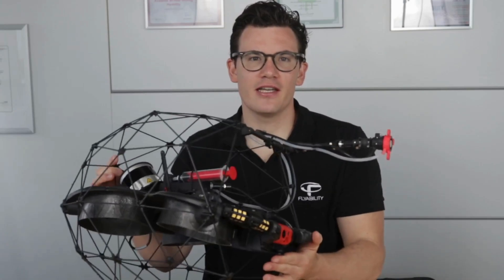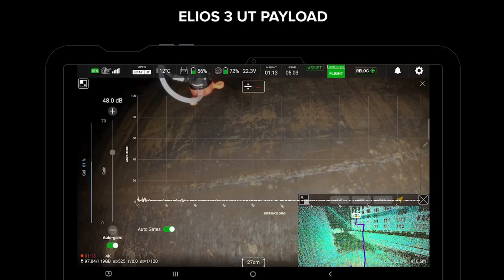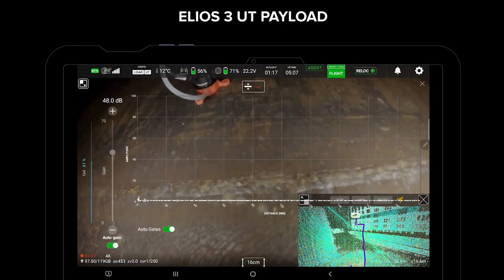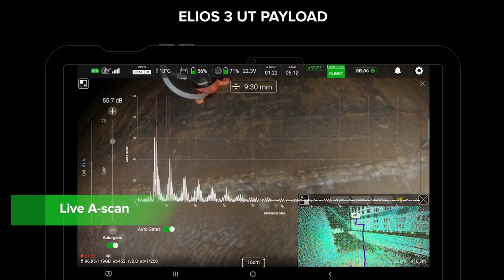What you see me holding here is the latest UT drone from Flyability, recently launched on the market. UT drones are remotely controlled aerial vehicles equipped with a camera for visual inspection and an ultrasonic sensor, which is used to measure the thickness of different materials.